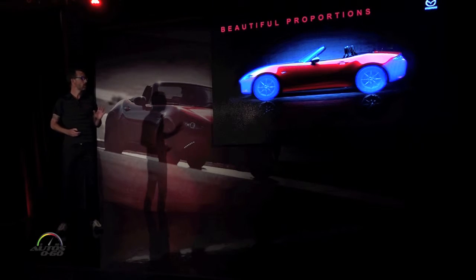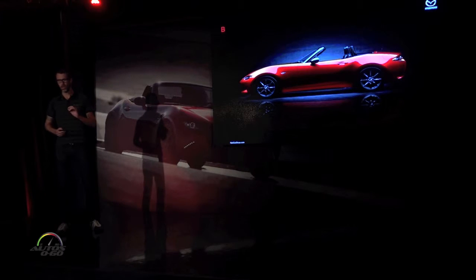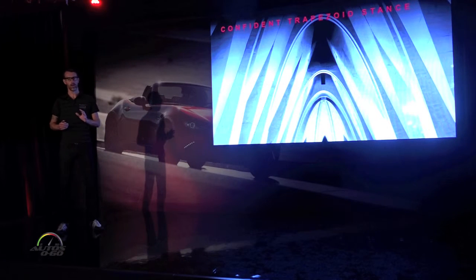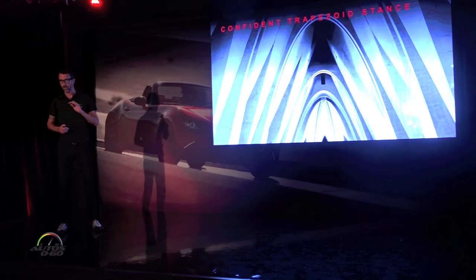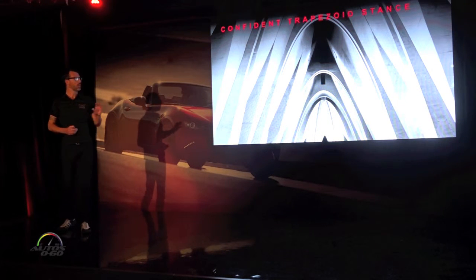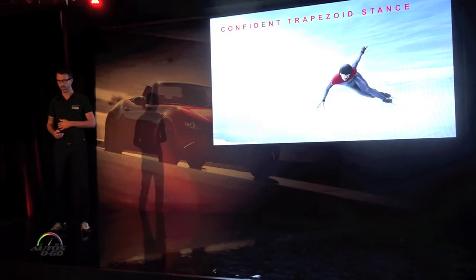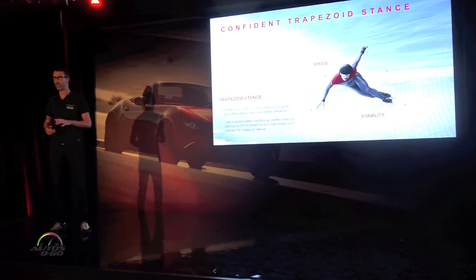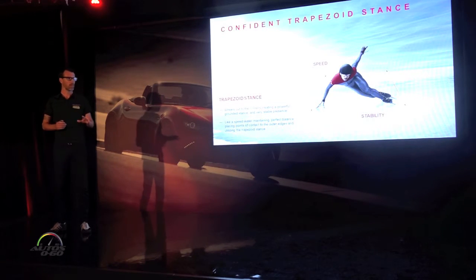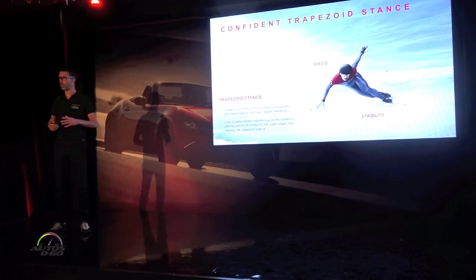With the MX-5, we really wanted to focus on these four essential elements of good proportions to design a car that is both timeless and dynamic. Let's talk about the stance of the car. What is more stable than a piece of architecture that has to withstand the elements? From the pyramids to the A-frame tower, the trapezoidal shape is the most universally understood stability form — similar to a speed skater maintaining perfect balance by placing points of contact at the outer edges. With the MX-5, we really tried to get the wheels to the absolute corners of the car to give it that powerful, grounded stance.